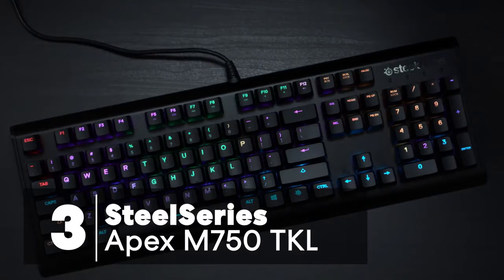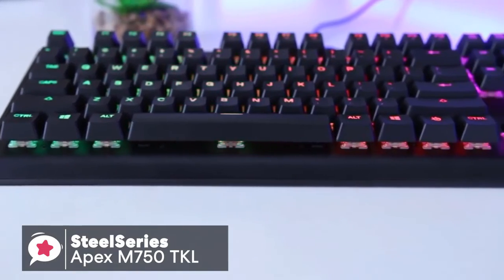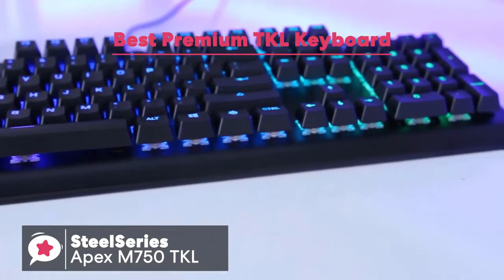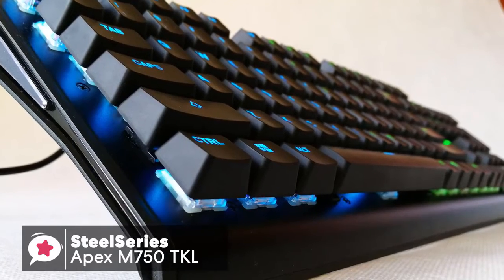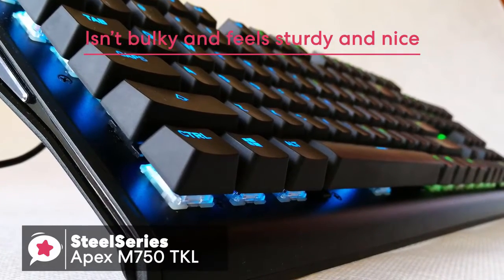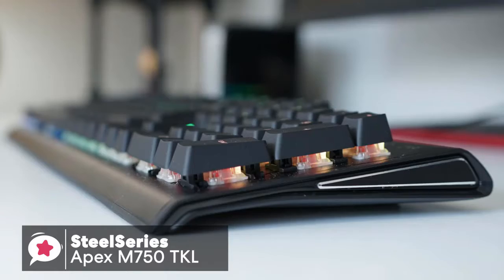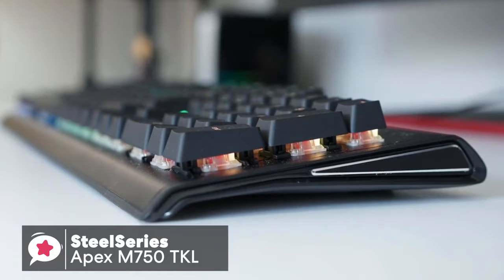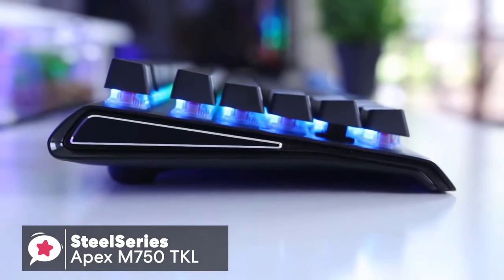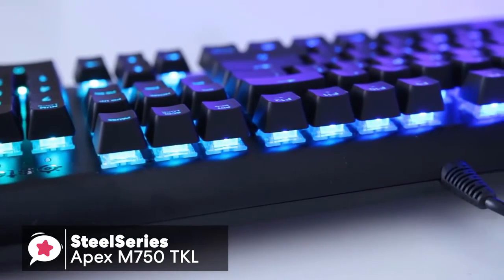At number three is the SteelSeries Apex M750 TKL keyboard. The Apex M750 is a compact 10-keyless gaming keyboard engineered without compromise, with QX2 mechanical switches and real-time Discord and in-game notifications. Design-wise, it has a lovely weight to it without being too bulky and feels sturdy and nice, as well as looking relatively slick and clean with its black aluminum finish. On each side of the keyboard, it has a triangle shape which slims and curves slightly down towards the front. Inside each edge is a black aluminum plate with silver bevel edges. Design is important for a cool looking setup, and this keyboard doesn't disappoint.